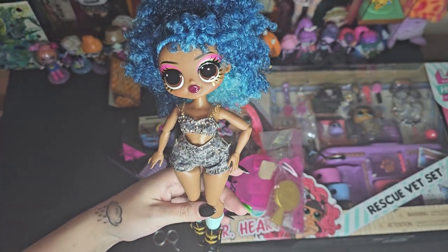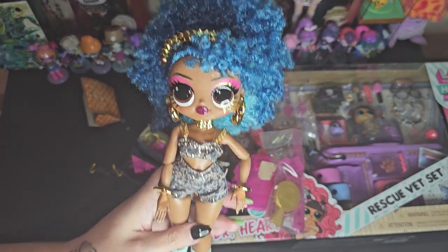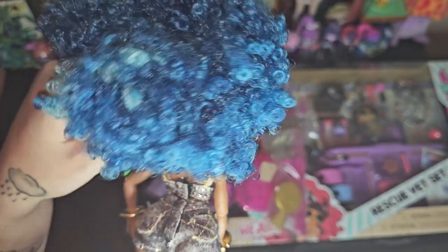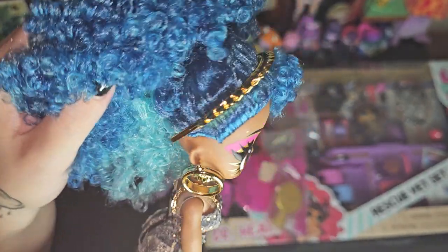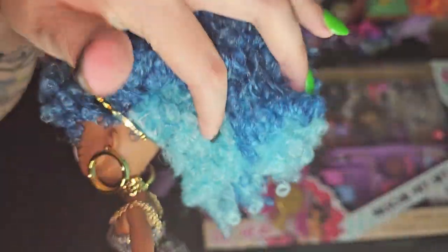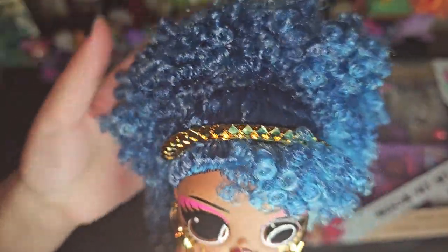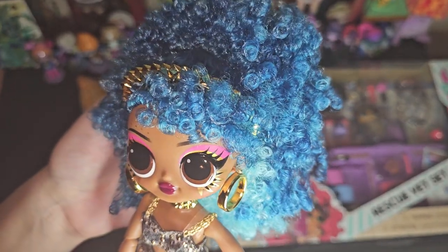Let's put her jewelry on. The headband and the choker take a little bit of work to get on. I was not sure if I was going to get the choker on without snapping it, but I did. And then the headband is just annoying — it's a little too big, so if you try and put it through the hair it doesn't go all the way. It's kind of complicated, but I got it on there pretty good.